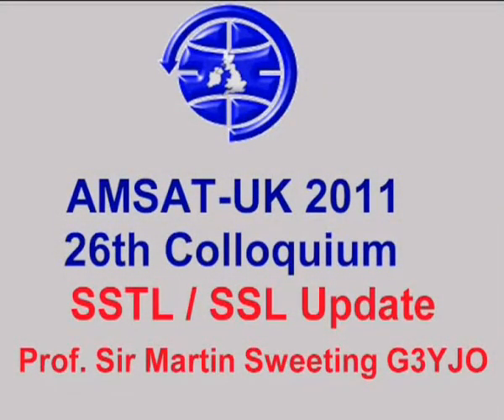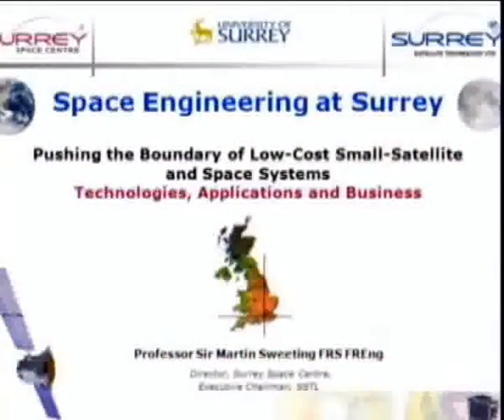Right, now let's see if the technology actually performs. So, I thought to introduce the colloquium this morning by just giving you a quick update about what's been happening here at Surrey. At Surrey, we really are focusing totally on small satellite techniques, applications, and business.